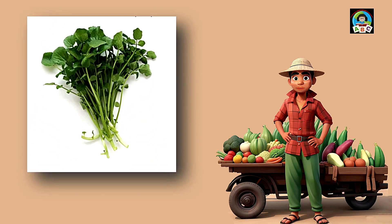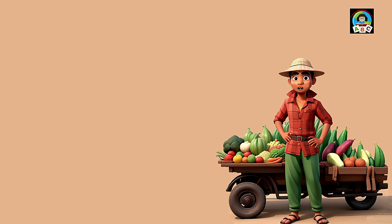Watercress is like crisp green jewels for toddlers' plates. Packed with vitamins A and C, these tiny leaves are super good for your health. The vitamins in watercress help toddlers' eyes stay bright and their immune systems stay strong. So when you sprinkle these flavorful greens on your meals, you're not just adding taste — you're building a healthy and happy little toddler.